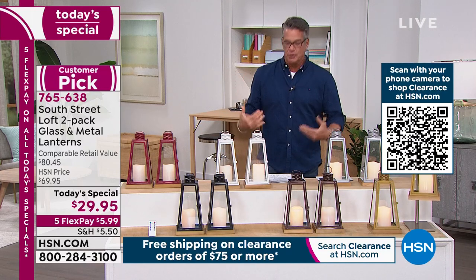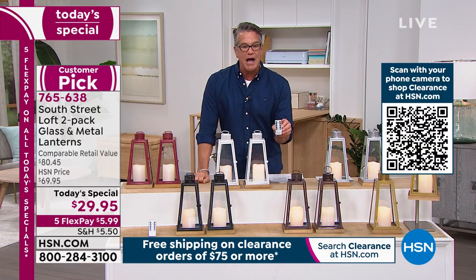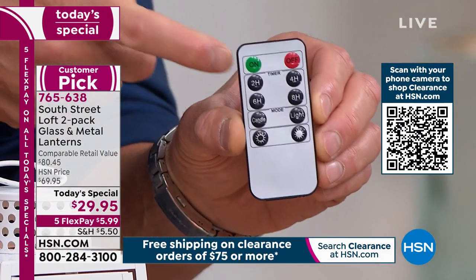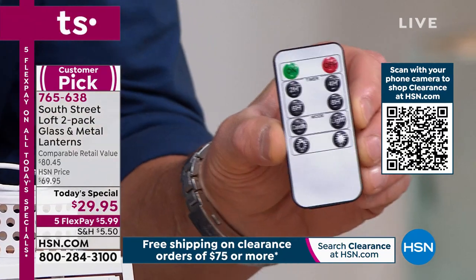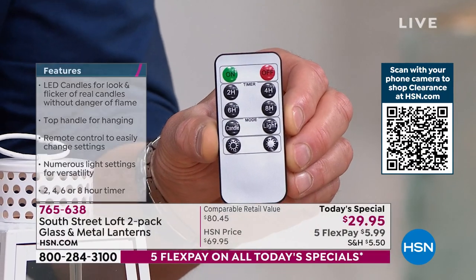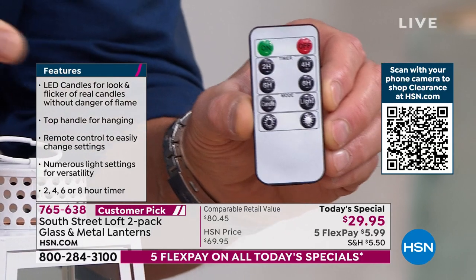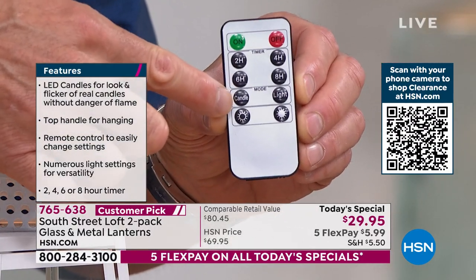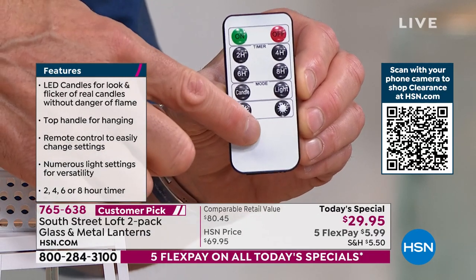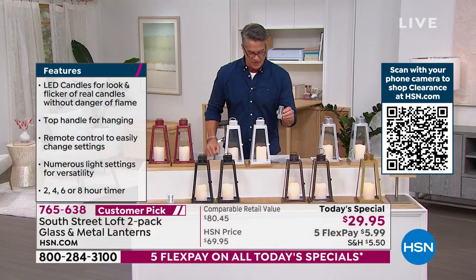They are beautiful. They come with a remote control that also has a timer. This allows you to simply push a button — the four-hour button means they'll stay on for four hours and then automatically turn off. I don't have to blow them out or worry about them tipping over. There's also a six-hour button and an eight-hour button. I can switch from candlelight flicker flame — my favorite — or go to regular steady light. I can lower the light high or low, and I can turn them on and off manually. Easy to understand remote control.